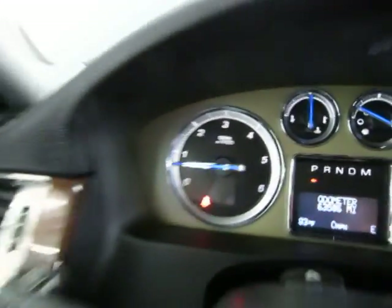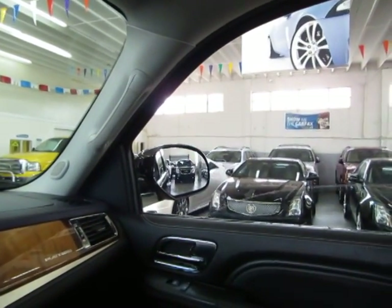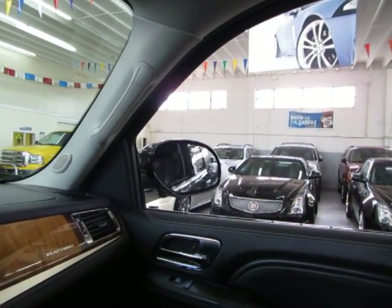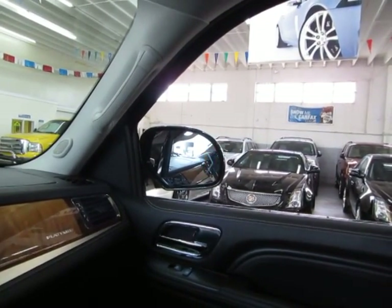Got power folding mirrors. I'll put down the window — both front windows are automatic by the way, and they have turn signals. They also have the blind spot alert.